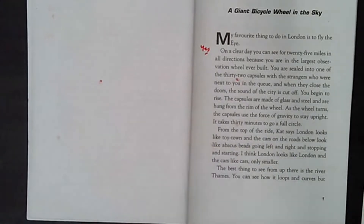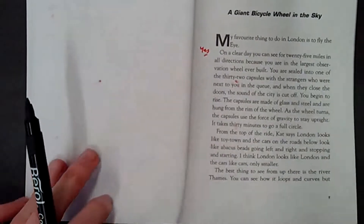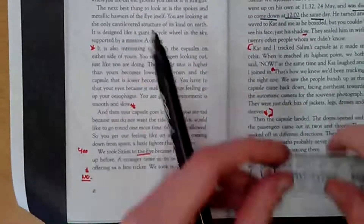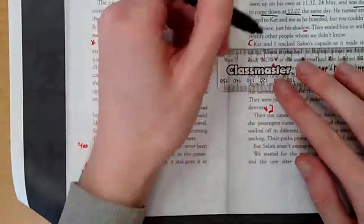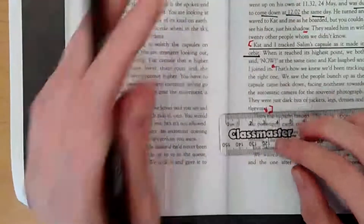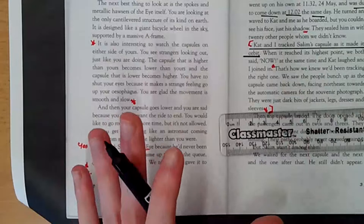So Ted and Kat tracked the Limbs capsule — I think that is around the opening chapter from what I remember, but I'm going to double-check and I'm going to underline it. 'Kat and I tracked the Limbs capsule as it made its orbit.' So that is possibly the first one. I've underlined it, but I'm not going to number them yet.